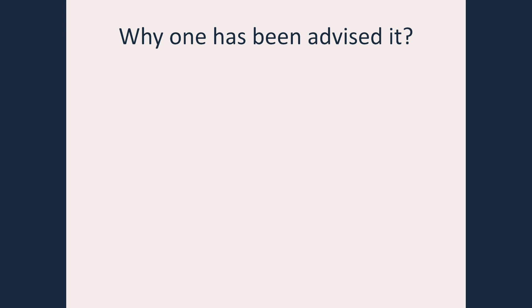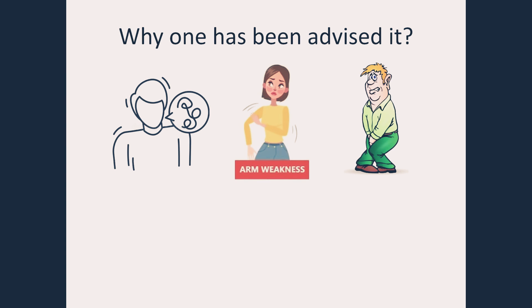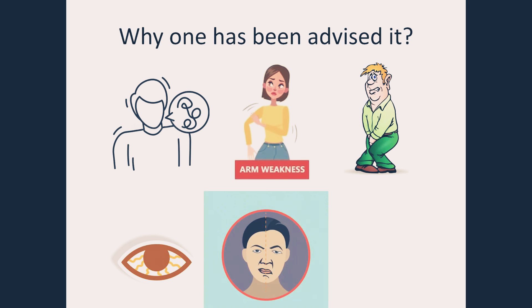Why has one been advised it? One who suffered a slurring of speech, weakness in arm or leg, vision disturbances, facial deviation, and loss of balance may be recommended this procedure.